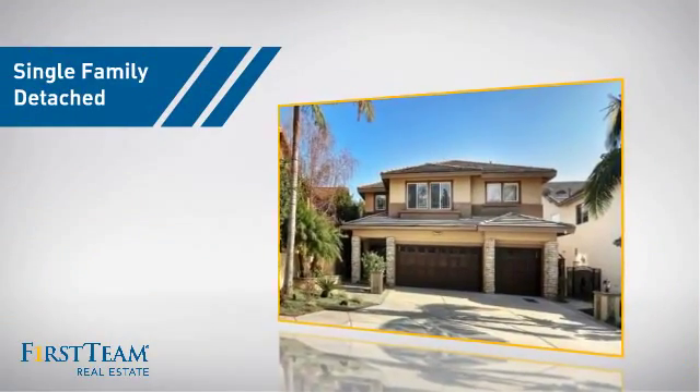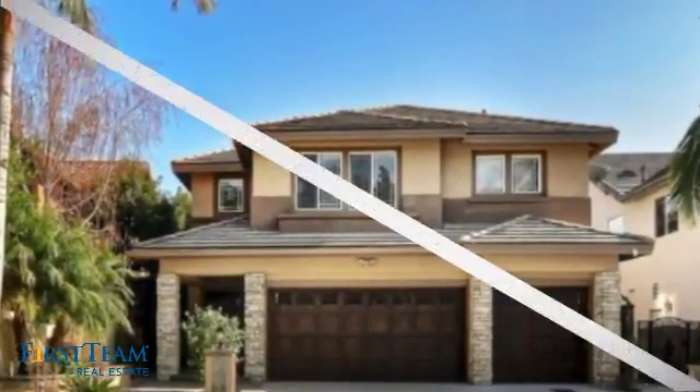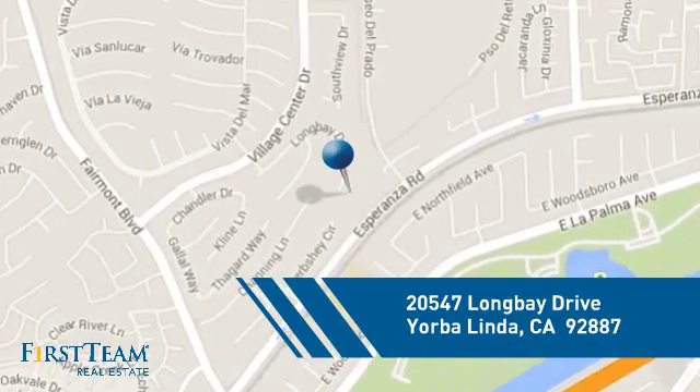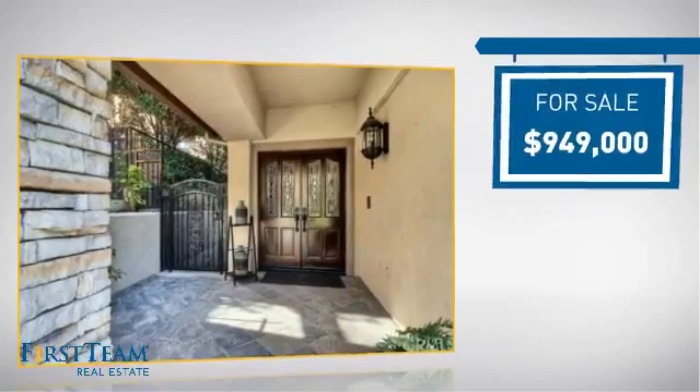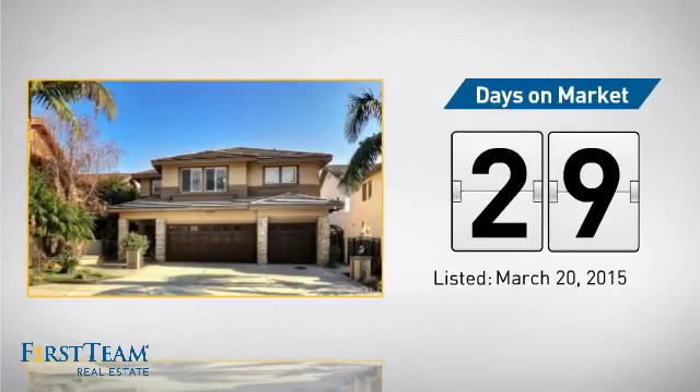This detached home is a great choice for families who want the privacy of their very own lot, and it's located in this area. Currently listed at just over $900,000, it's been on the market since March.